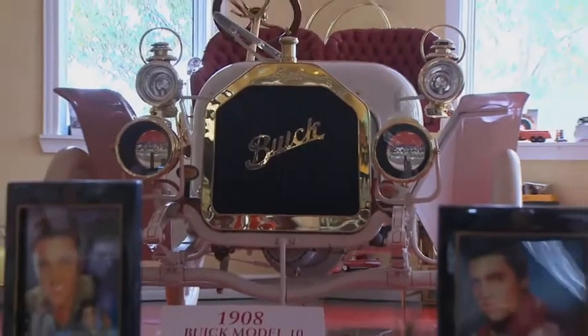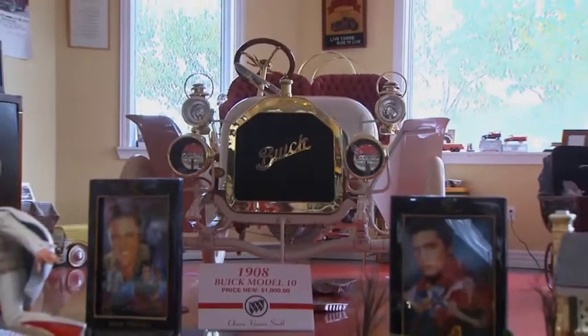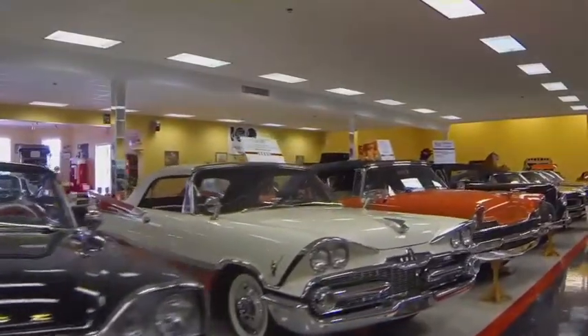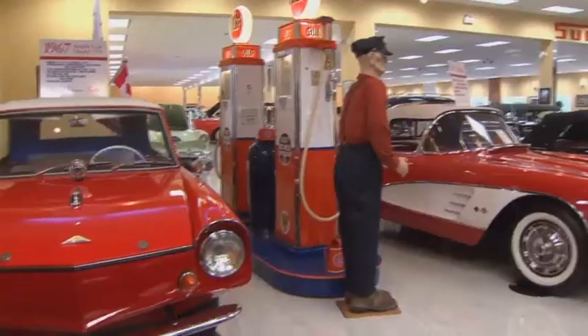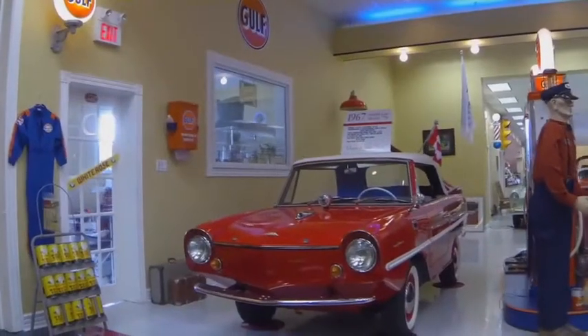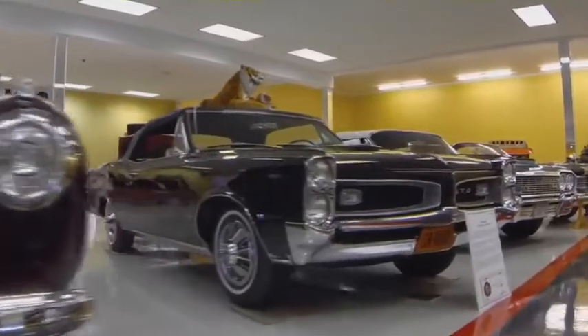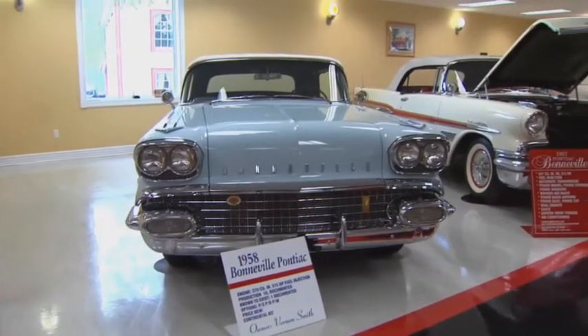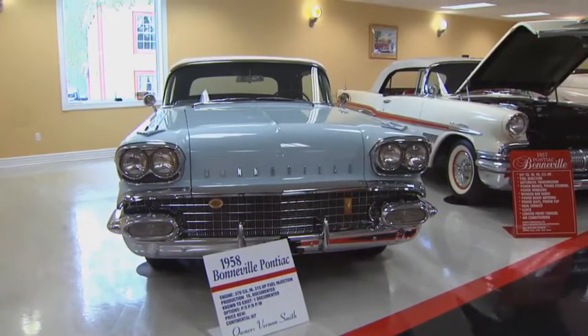The oldest car here is a 1908 Buick and the newest is a 1970. Predominantly all convertibles, the criteria being limited production, outstanding engineering and design, and very unique. We have one of 18 of the GTO Judges here. We have one of one of the Pontiac Bonneville with fuel injection — it even has a supportable radio as an option.